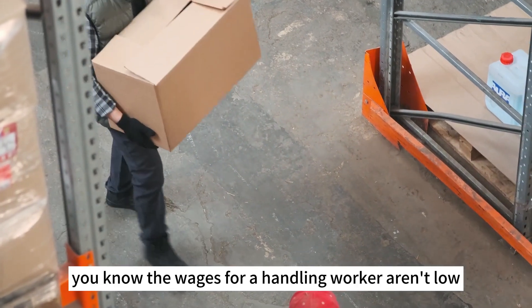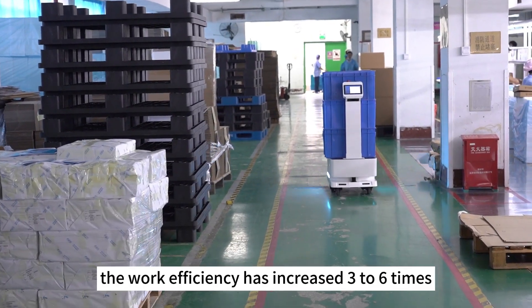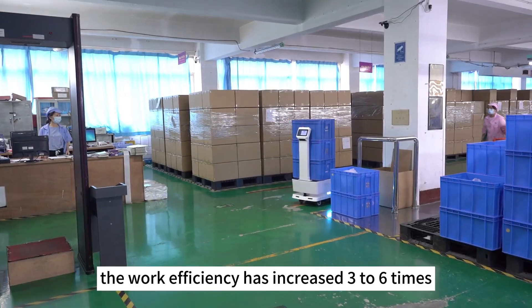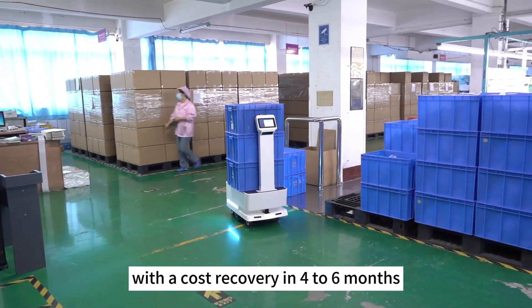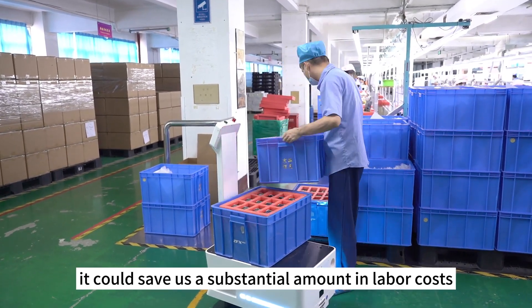You know, the wages for a handling worker aren't low, but after deploying this delivery robot, work efficiency has increased 3–6 times, with a cost recovery period of 4–6 months. In the long run, it could save us a substantial amount in labor costs.